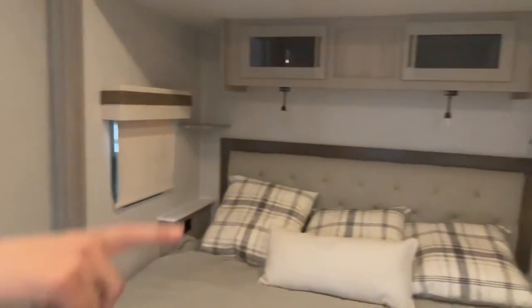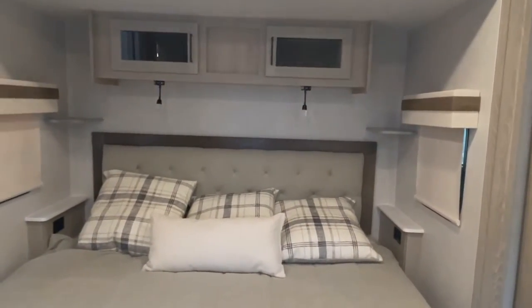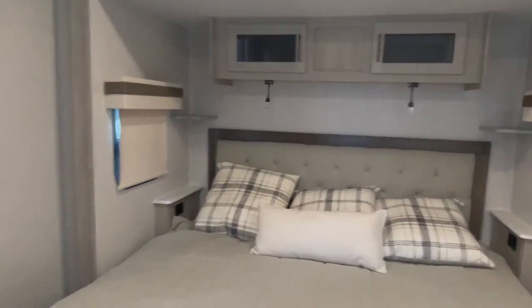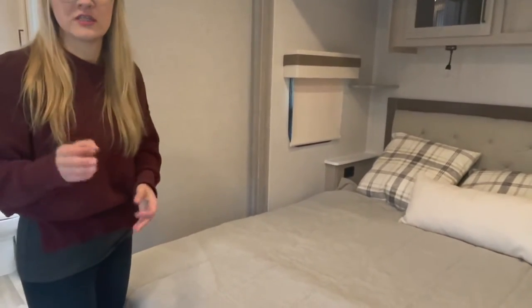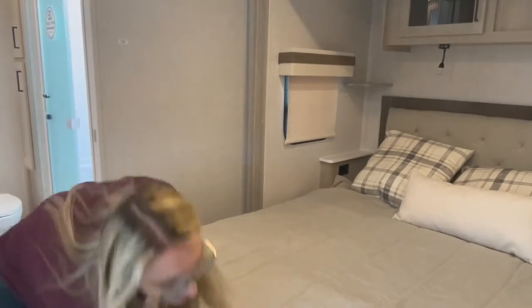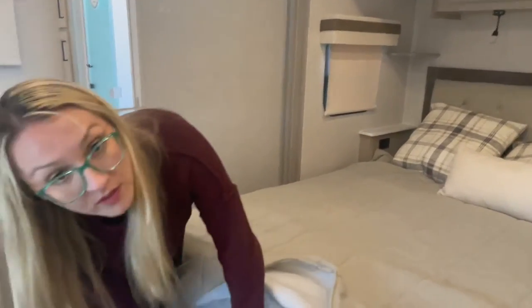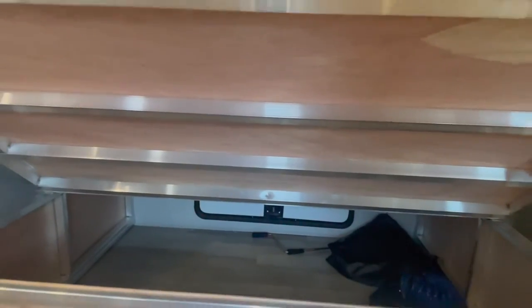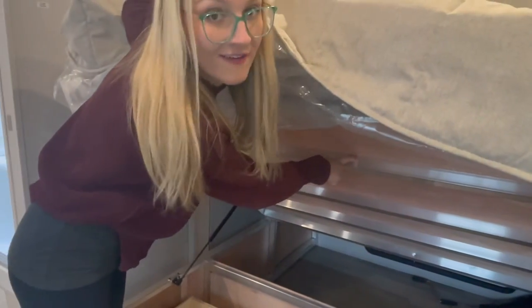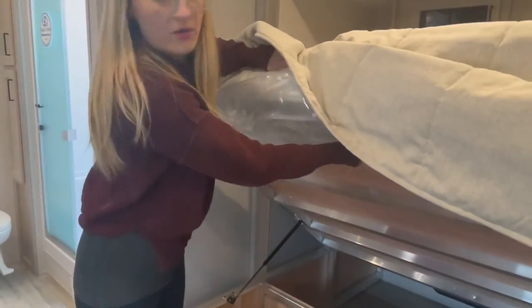Whether you're headed to the golf course or anywhere else, you'll have storage for it. Large bed with windows on either end, reading lights above, storage above, and plugins on either end. Here's a little hidden feature that really shows the quality of a Rockwood — we have two pull-out drawers on either end above the bed, plus full storage below. That is phenomenal.